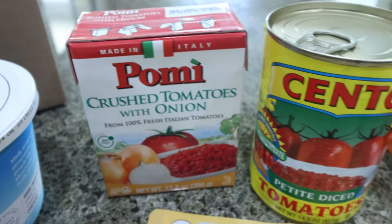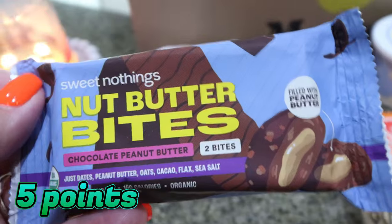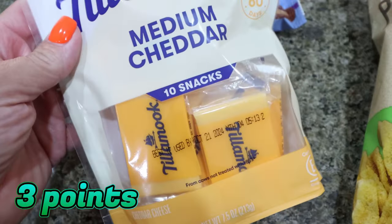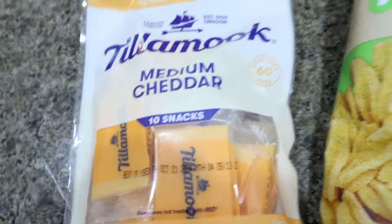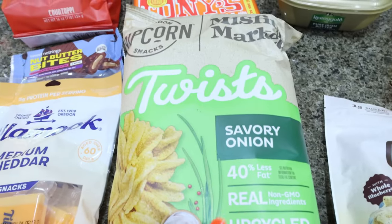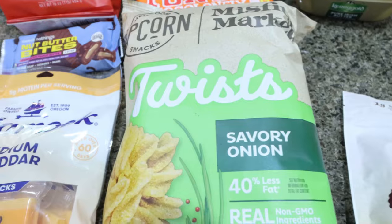I grabbed some crushed onions with tomatoes and diced tomatoes to restock my pantry. From Sweet Nothings — a brand I love — I got their nut butter bites, a low-sugar candy I'm really excited to try. We'll try those together in a video. I also got Tillamook cheese wedges, basically like string cheese. We go through a lot of cheese in this house. And I was really excited to see Pipcorn — I love that brand. These are the savory onion twists, 120 calories a serving. I love the barbecue and cinnamon sugar ones, so I'm really excited to try these.